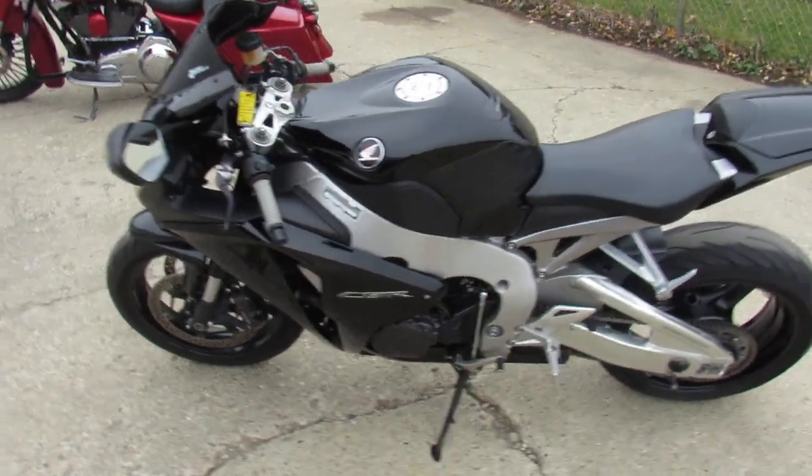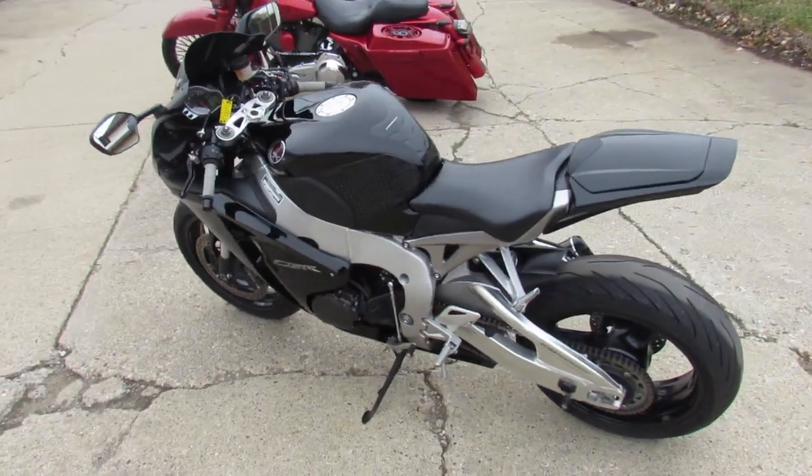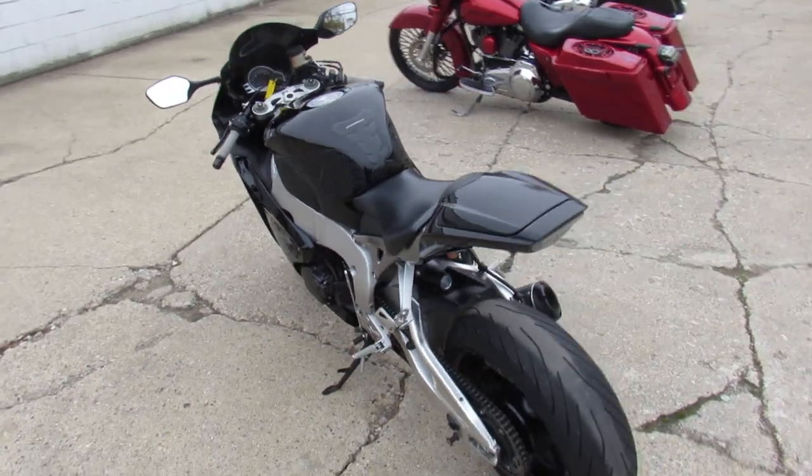Hey guys, it's Approval Powersports here doing some videos on the used sport bikes — over 200 used sport bikes in the showroom for sale. This one here...